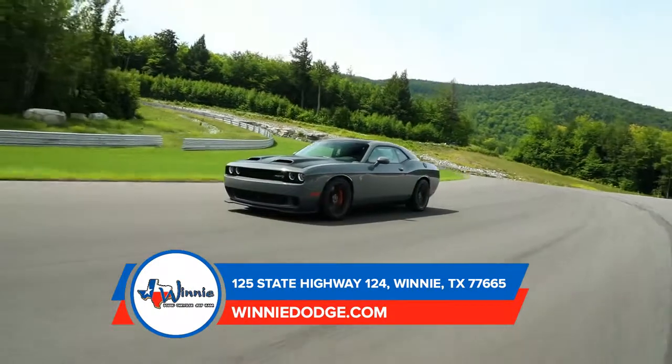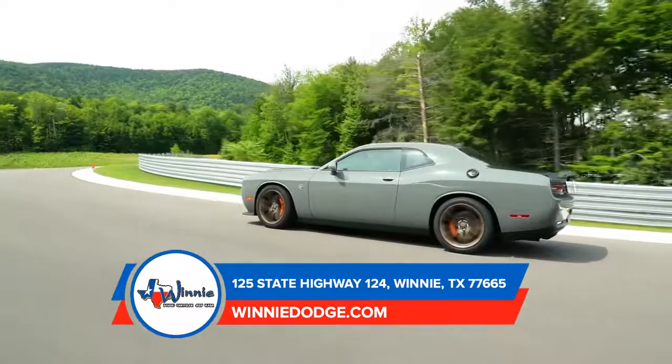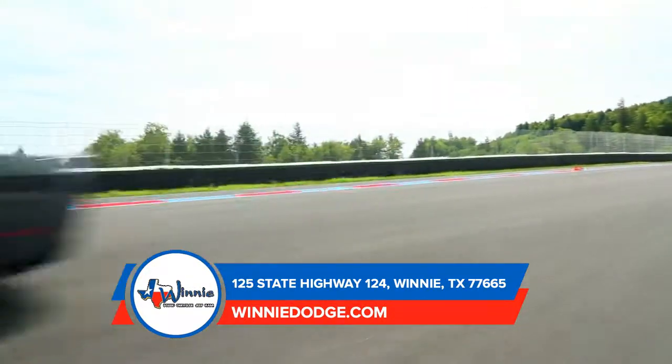Every one of the Challenger's available V6 and V8 engines is a monster that's hungry for speed. And advanced stability and safety technologies ensure that your ride is as safe as it is exhilarating.